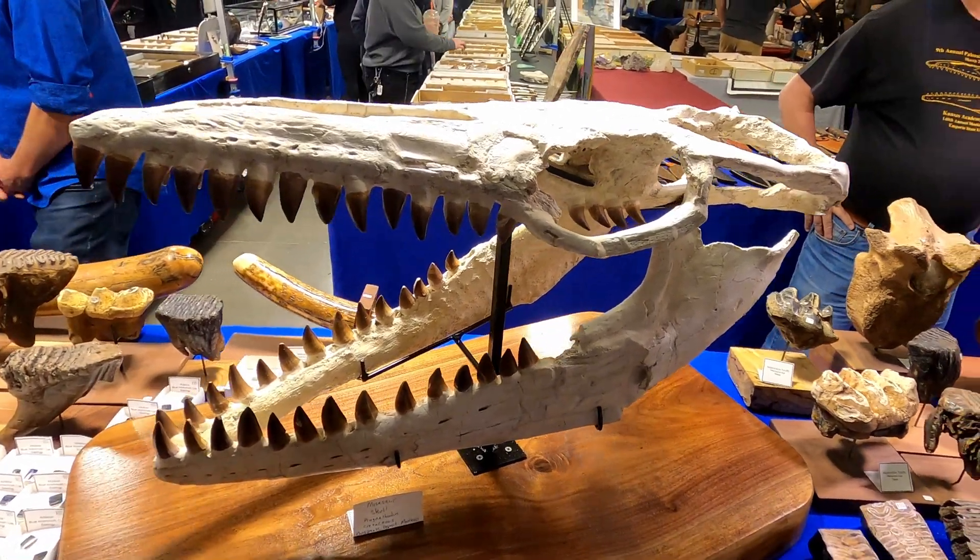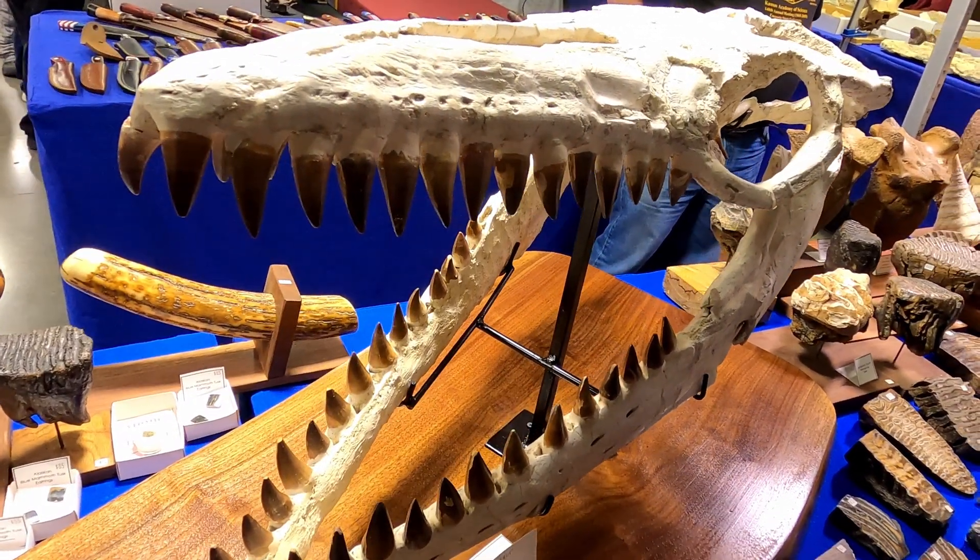Mosasaurs were prominent during the Cretaceous period, and the largest ones were estimated at around 50 feet.